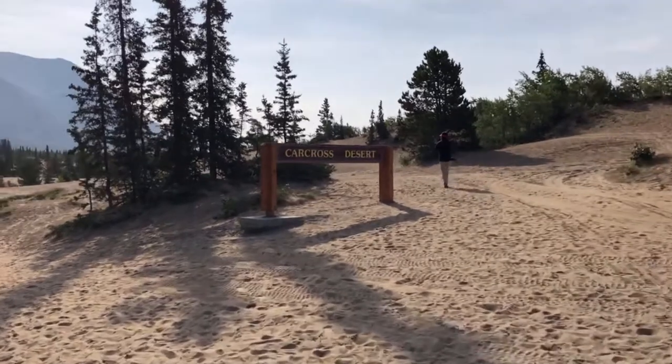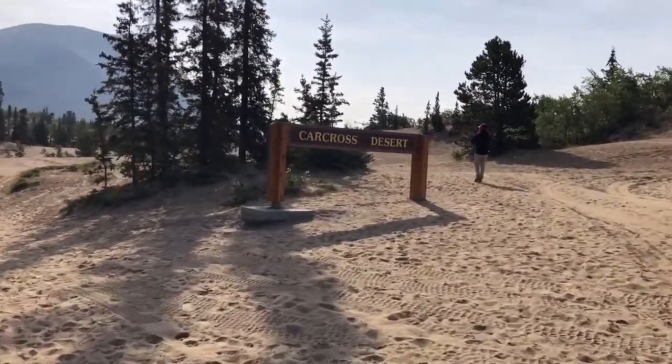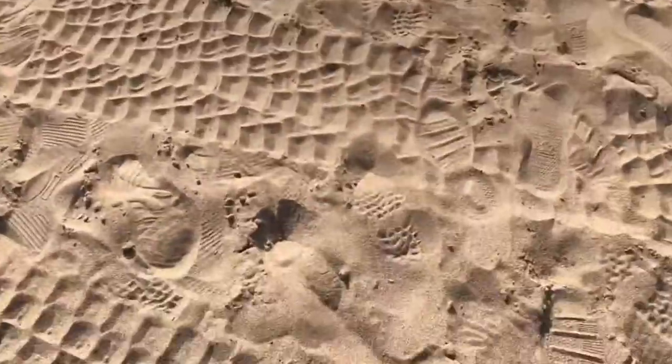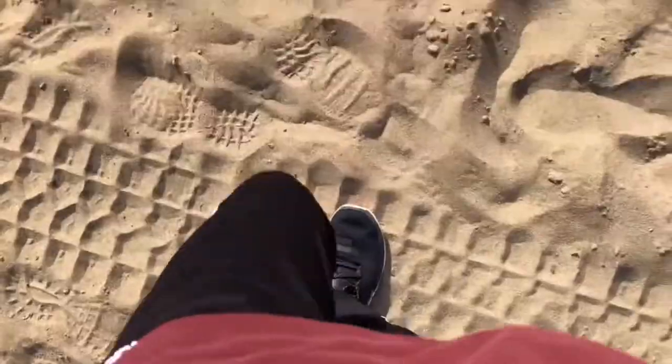A few miles up from Carcross is the Carcross Desert. It's not a real desert, but instead a deposit of silt from the previous glacial age. It's a pretty cool place to visit, and it's a unique glimpse into the history of the Yukon.